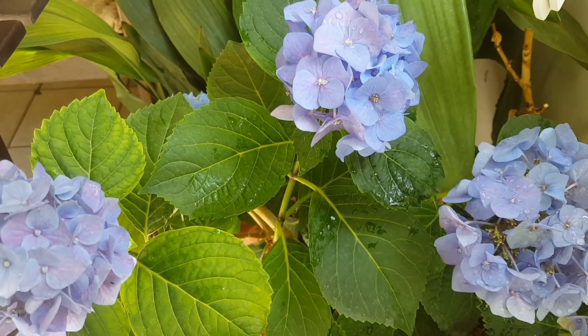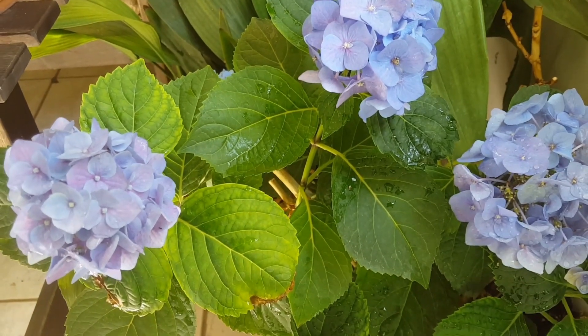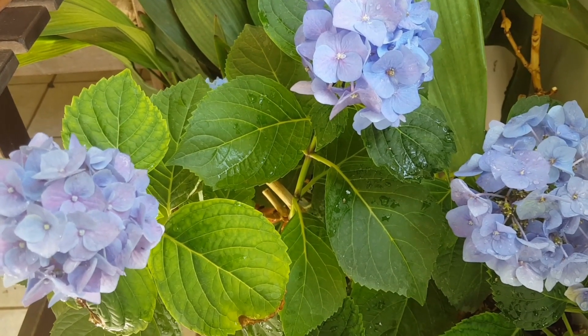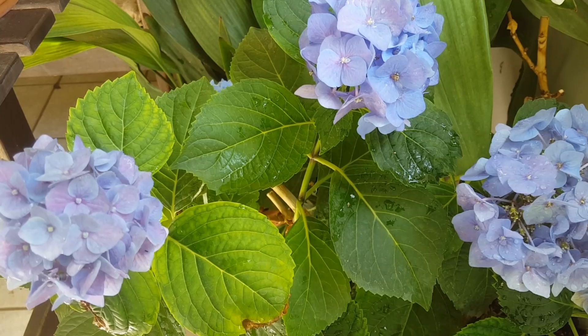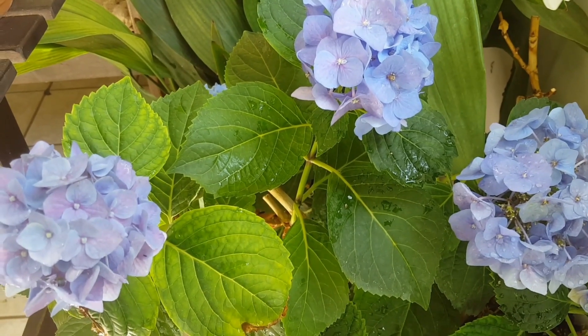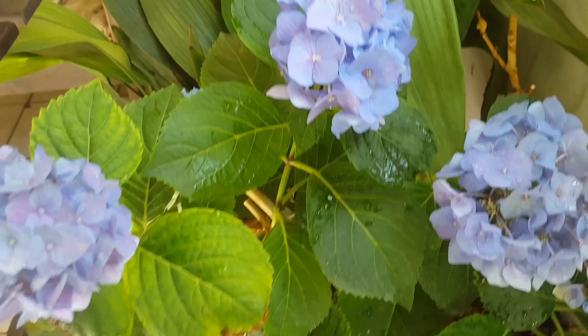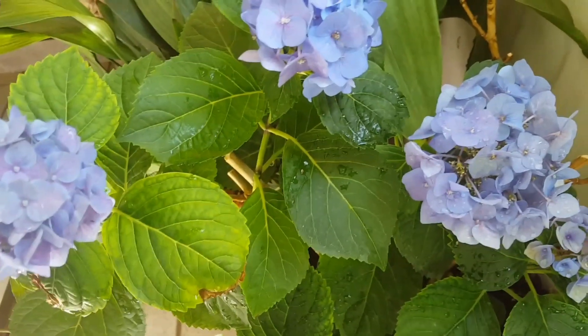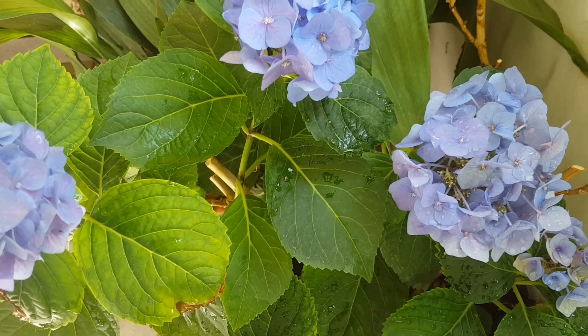Почва для гортензии нужна кислая. В крайнем случае вы можете использовать торф. Я добавляю лесной сосновый или еловый опад в землю — верховую землю из-под сосен или из-под елей. Им очень нравится, развиваются они нормально.